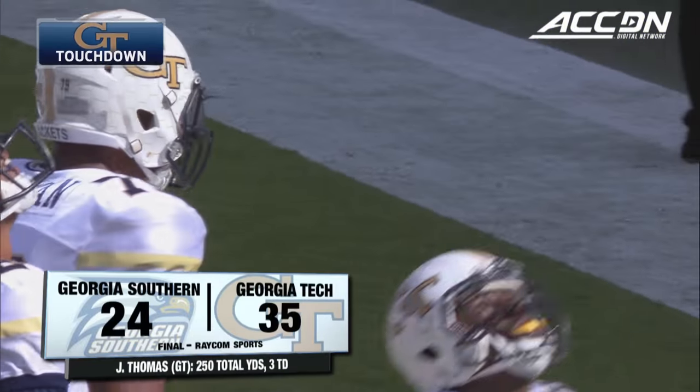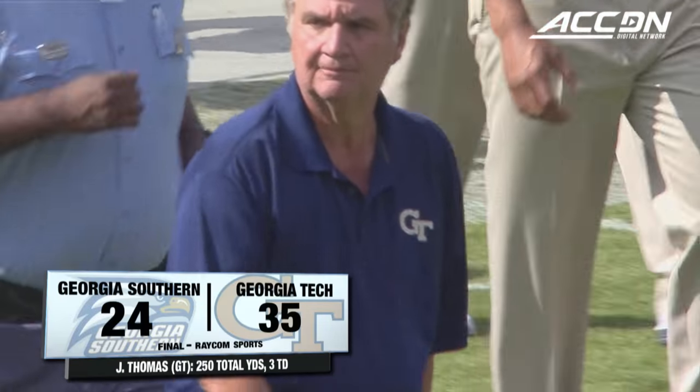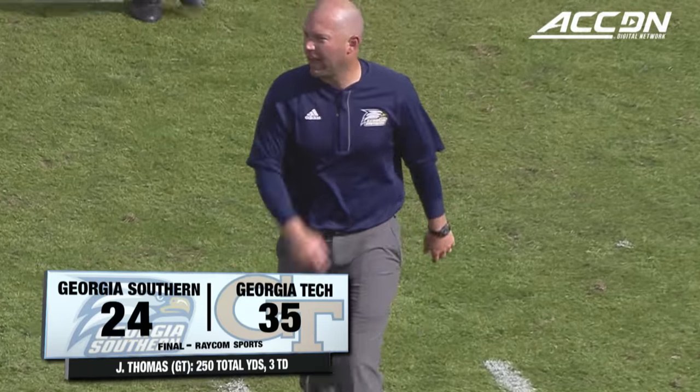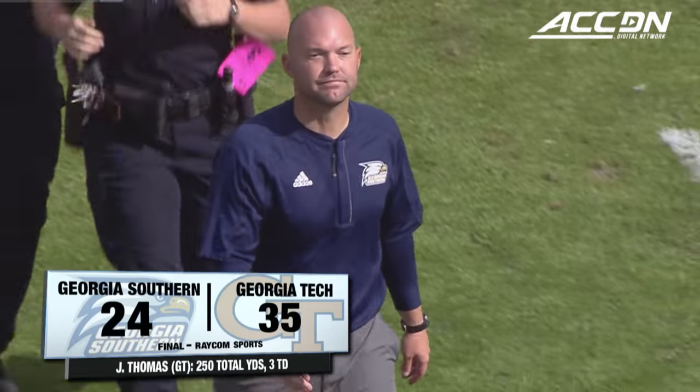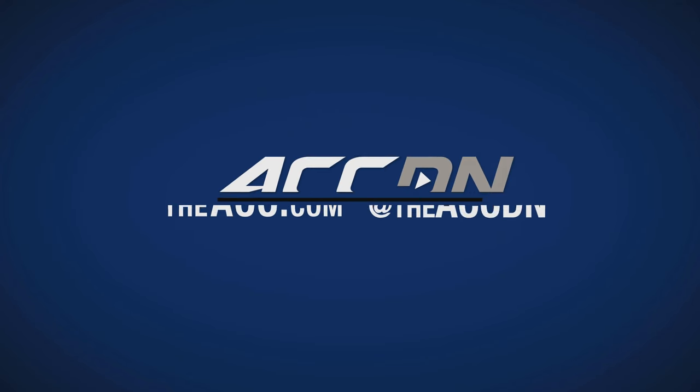20-yard run for Mills, his second score of the day. Georgia Tech will go to four and three. Paul Johnson's team got some productive touchdown drives in the second half and win today by 11.